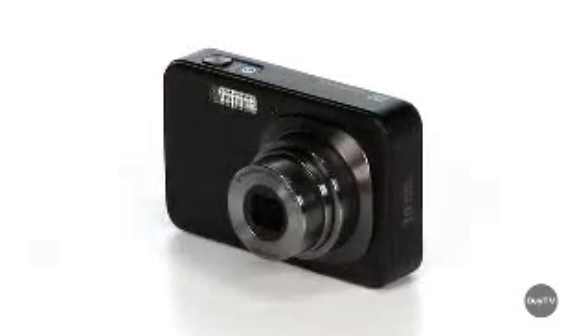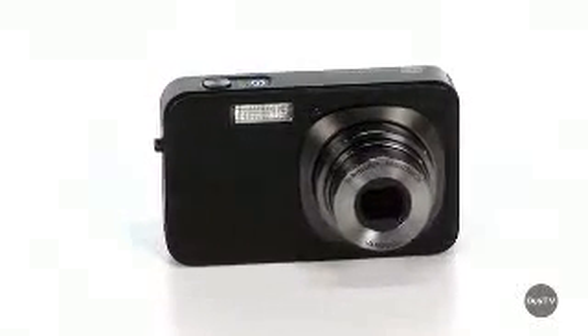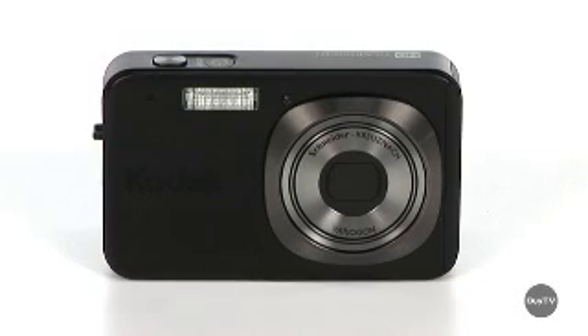Capture amazing pictures, then do more with them. With a Kodak EasyShare V1073 digital camera, you can take your pictures from the camera to the real world. That's right, Melissa. This camera's packed with amazing features. You can really unleash your creative side.